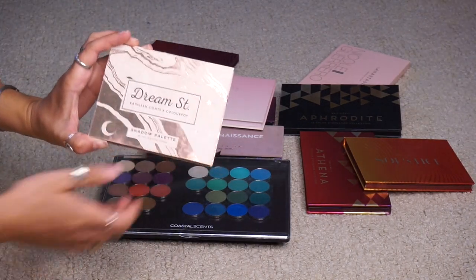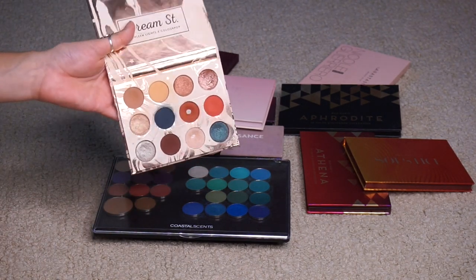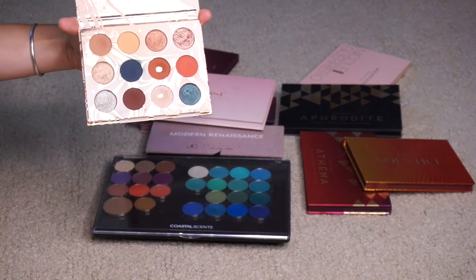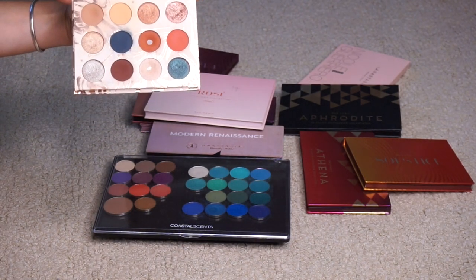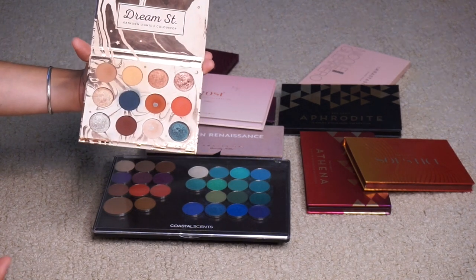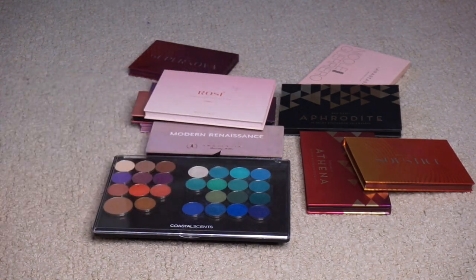The Dream Street palette by ColourPop — I always say I like the quality of this but it's not something you need. If I were trying to curate my collection to not have anything similar I wouldn't need to keep it, but I'm not trying to do that. I really like this palette — it's not anything super special or unique, but I do have it and enjoy it, so I am going to hang on to it.